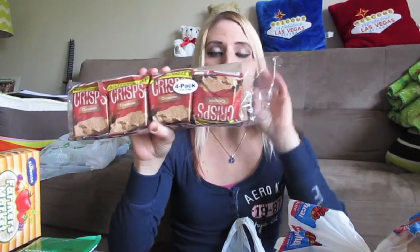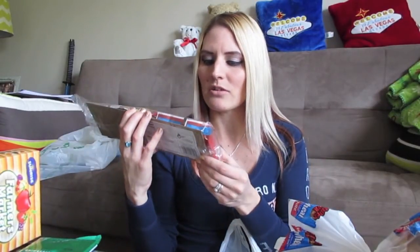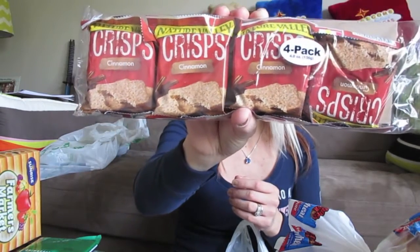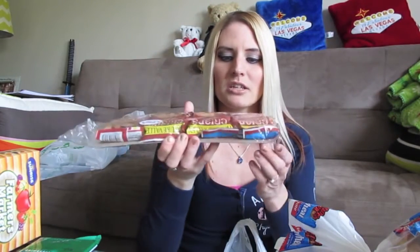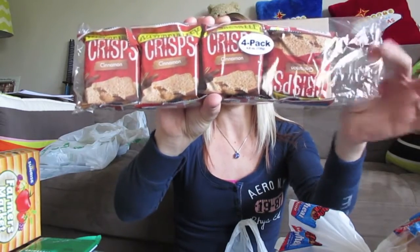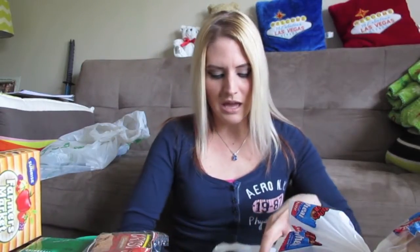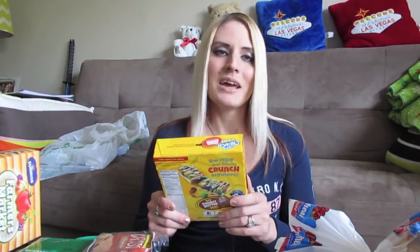I picked up these Nature Valley crisps in cinnamon flavor. Last time I got Rice Krispie treats and they were delicious — all gone. I hadn't seen the Nature Valley crisps there before. They look like cinnamon graham crackers and are individually wrapped, so they're great for sticking in his lunch or taking to work. There's a four-pack with about three or four crackers inside each. Nature Valley stuff is delicious and healthy, so I had to pick it up.